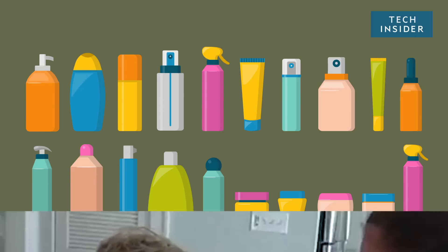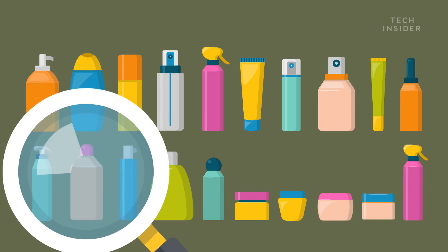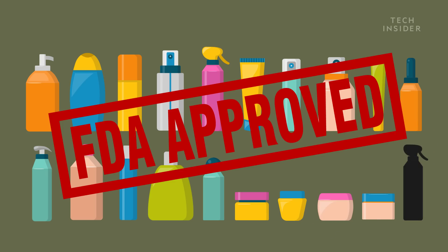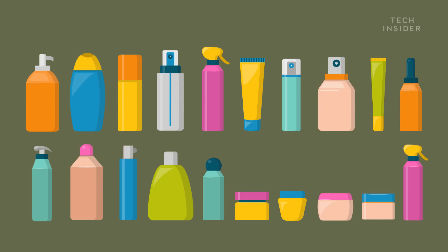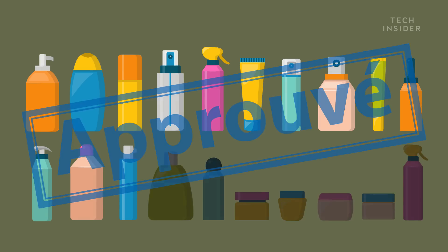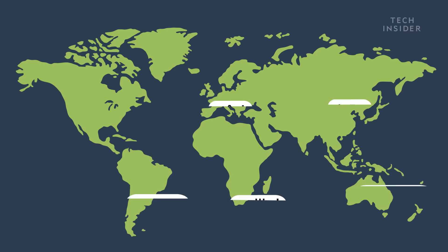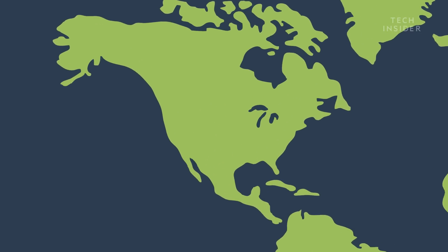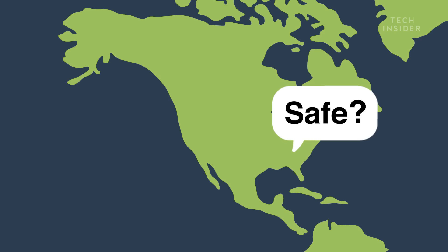In 2017, researchers tested 20 best-selling U.S. sunscreens. The good news is that 19 of them met FDA standards. The bad news? Nine of them didn't meet European standards. It turns out different countries have different rules for what makes a safe sunscreen, and U.S. sunscreens may not be protecting Americans as well as they could.